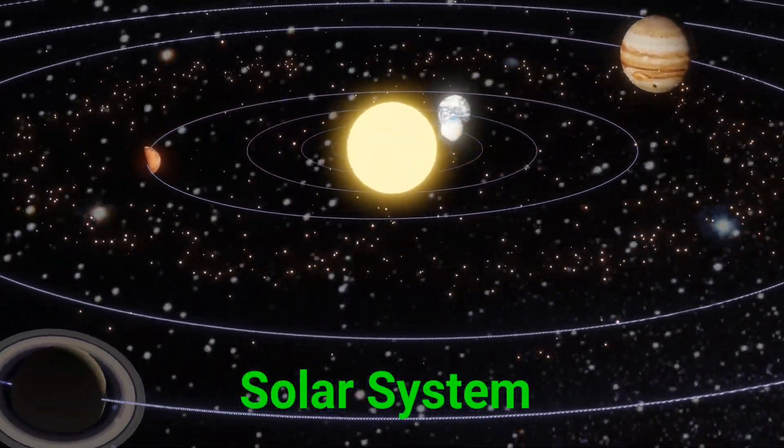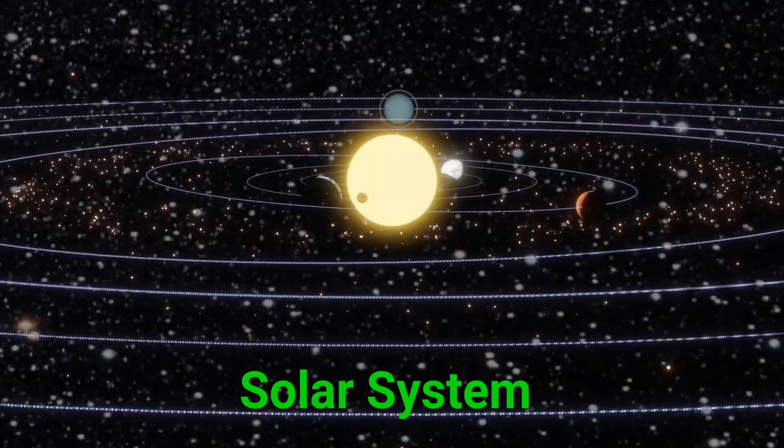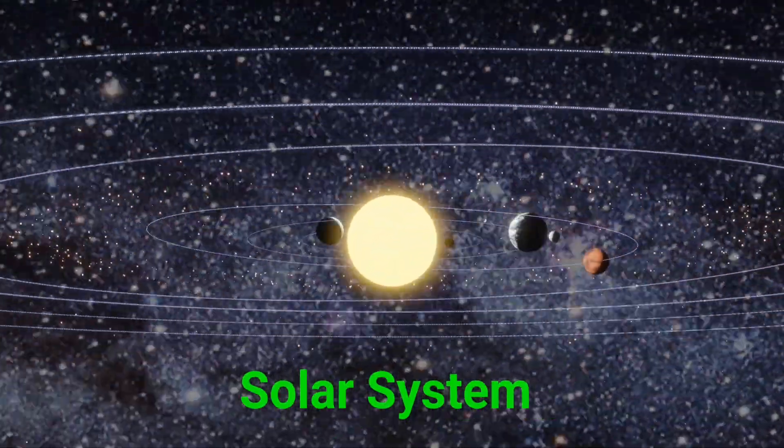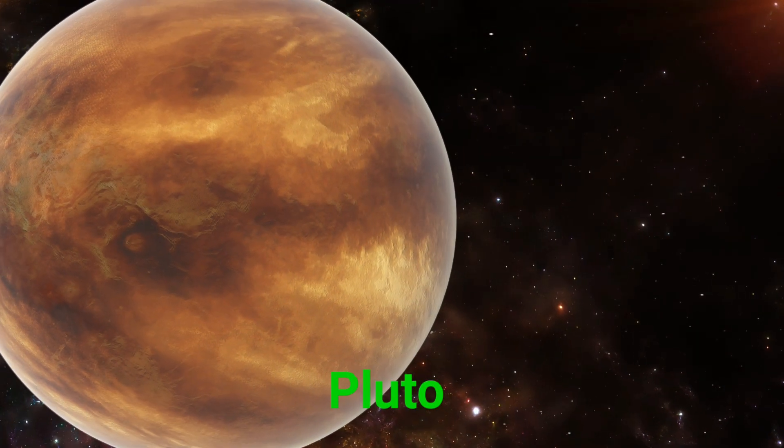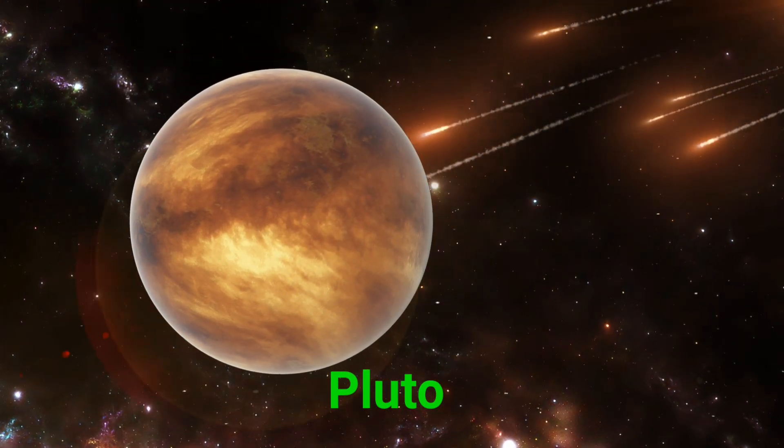This is the solar system. The solar system is our space neighborhood with the sun, eight planets, and more. This is Pluto. Pluto is a tiny dwarf planet way out in space.